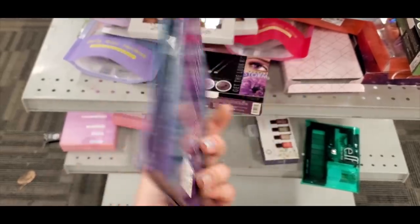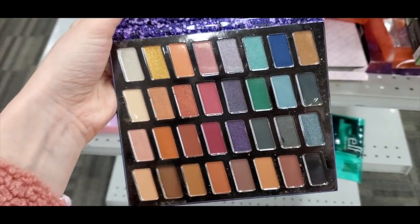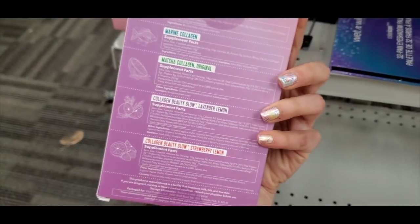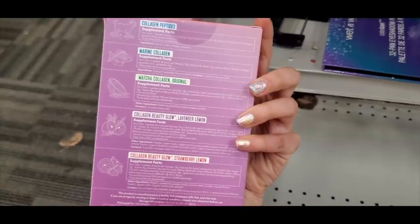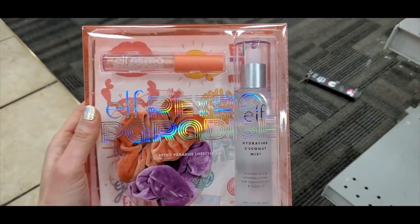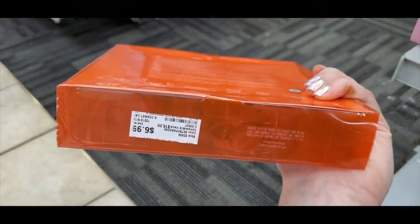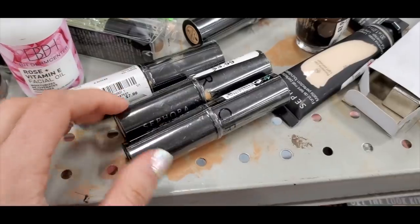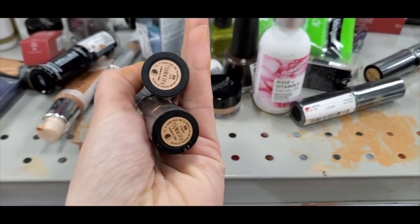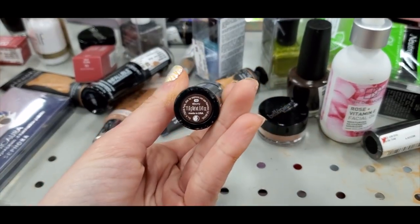Next was Burlington. I found the Wet n Wild Color Icon 32 Pan Palette for $6.99 — here's what the colors look like on the inside. Vital Proteins Collagen Beauty Sampler for $6.99 — I really love Vital Proteins, though I don't like the Lavender Lemon one, it doesn't taste good. A really cute e.l.f. Retro Paradise set with scrunchies, a mist, and a lip gloss for $6.99, which was at Target. Then a Sephora Make No Mistake Foundation and Concealer Stick in a couple different shades — a pretty interesting Burlington find for only $3.99.